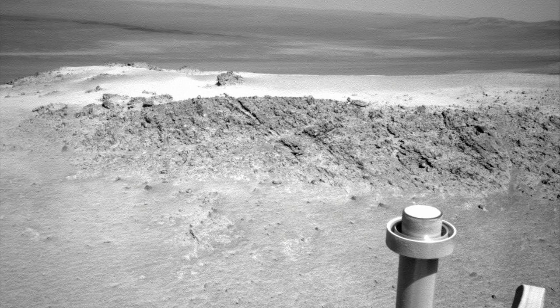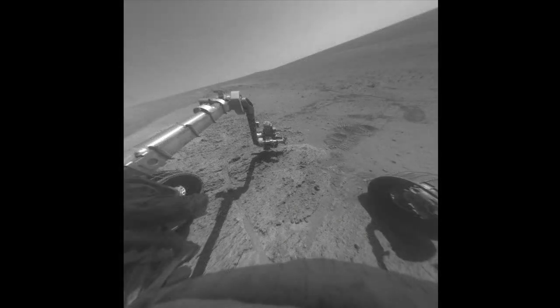That ridge gives us about a 15-degree tilt towards the north, where the Sun will be in wintertime because we're in the southern hemisphere. It's kind of like adjusting your deck chair to maximize your suntan.